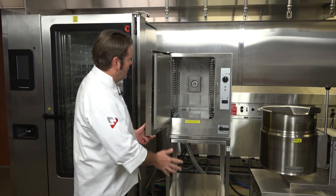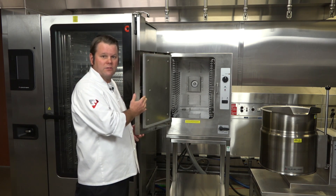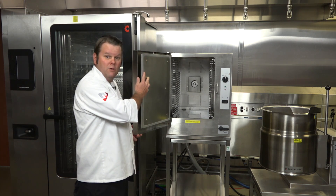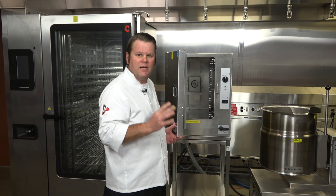Another major feature here with the steamer made by Cleveland is the removable floating door, which allows for cleaning on the front and back of the surface. Also the removable gasket, which can be turned four different ways, allowing for up to four times the life of our standard competitor.